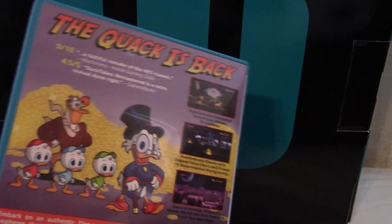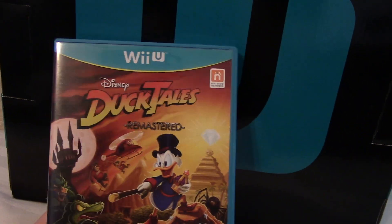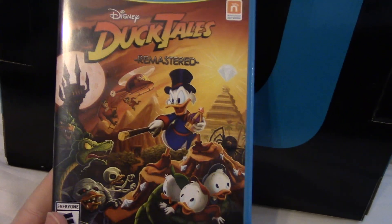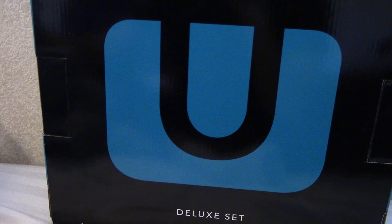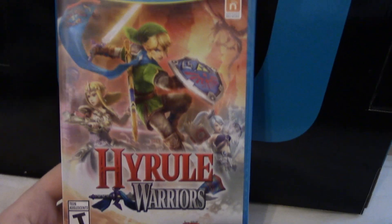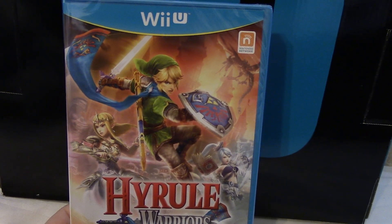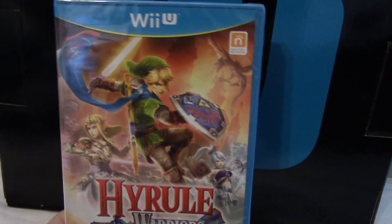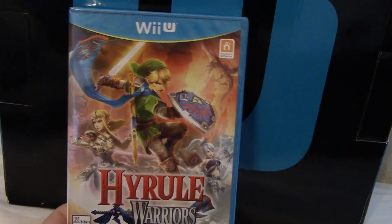This game is also one I got for Christmas and that is DuckTales Remastered. It wasn't wrapped because GameStop doesn't wrap their games for some reason, but I heard this is a great remaster of the original. I haven't played the original DuckTales so it'll be a whole new experience for me — I can't wait to give it a shot since I like platformers, and if it's anything like Cranky Kong in Donkey Kong Country Tropical Freeze it'll be a cool little game. I also got Hyrule Warriors for Christmas — a lot of people have mixed opinions since it's not a true Legend of Zelda game, but I've never played a Dynasty Warriors game so this is a really new experience and I can't wait to see what it's all about.